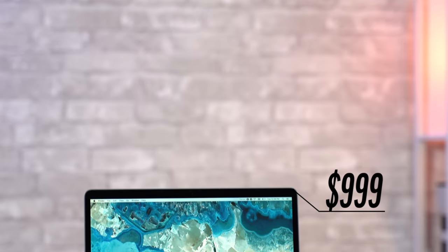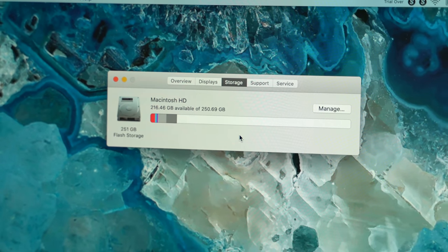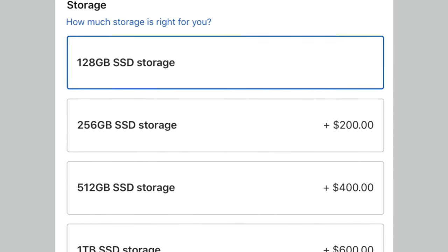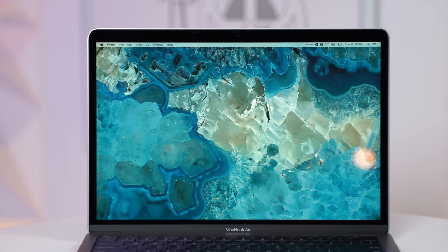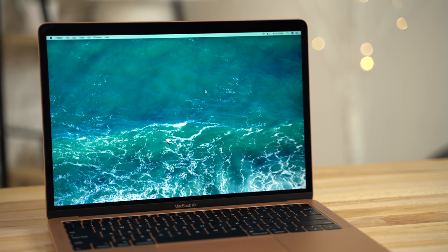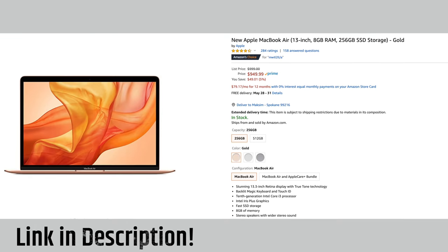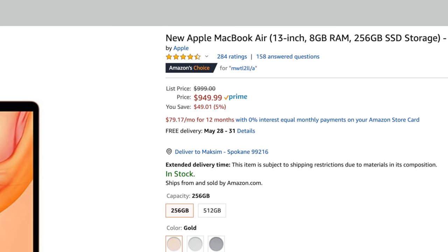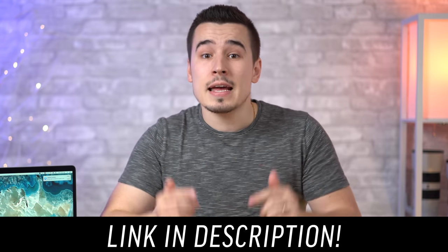Before getting into the 10th gen chip, the new price point is worth discussing. Apple not only dropped the price by $100, but also gave it double the storage — and that 256GB storage upgrade used to cost $200. So essentially, this year's MacBook Air is $300 cheaper than the 2019 model in terms of value, and you're getting the new Magic Keyboard and the 10th gen chip on top of that. After only 2 months, you can now get this MacBook Air on Amazon for only $950 brand new, which is honestly a steal of a deal compared to last year — we'll drop a link in the description below.